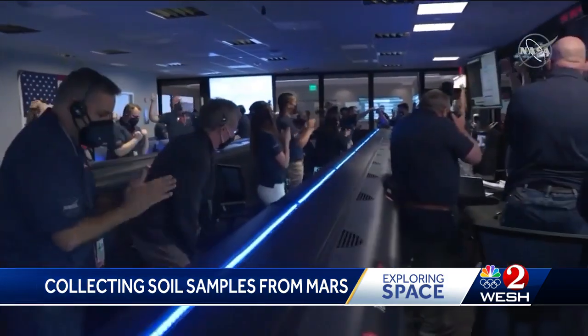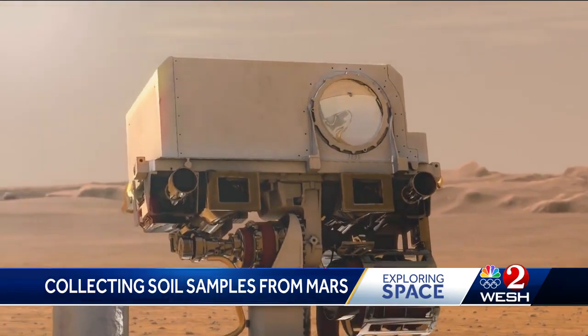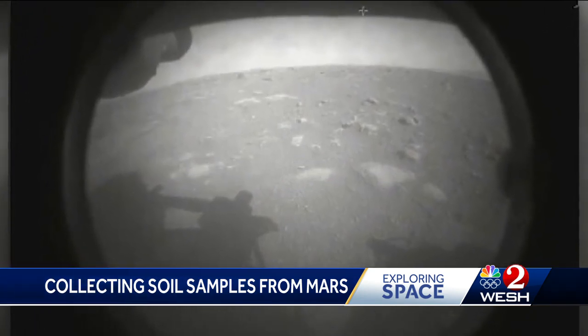NASA has awarded seven companies $1.5 million to formulate a mission plan to bring those samples, located near the equator, back to Earth at a reasonable cost.